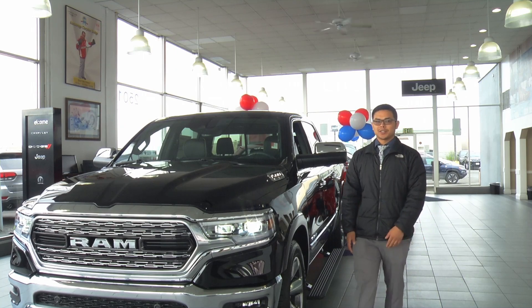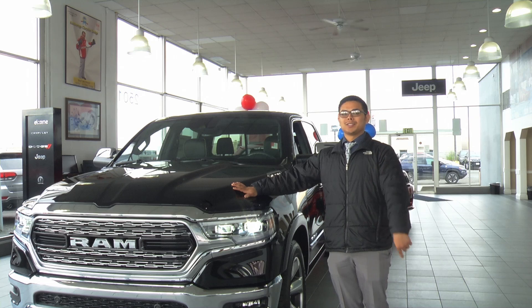Come see me at Anchorage Chrysler and test out this 2019 Ram — the number one selling truck in Alaska.